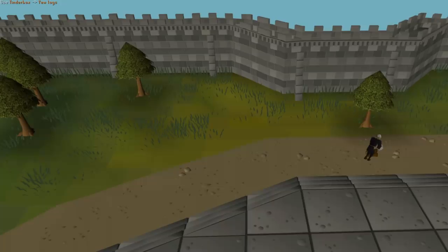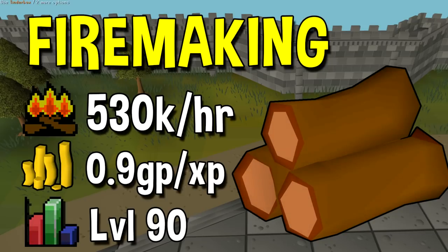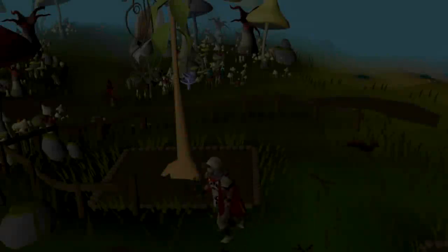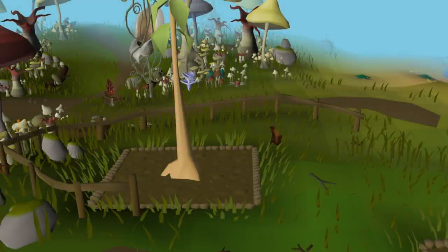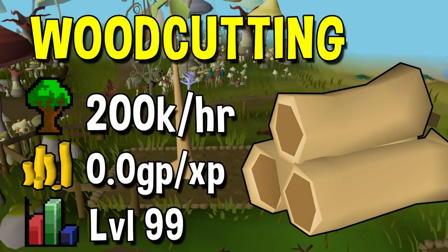Next up we have Firemaking. The highest possible experience rate for Firemaking is by burning Redwood Logs — a very simple method that will only cost you about 0.9 GP per XP. Burning Redwood Logs can give you up to 530k per hour, and it's possible to get these experience rates once you're into the level 90s. Our second last skill is Woodcutting. Woodcutting is pretty slow, however when you use tick manipulation it bumps the experience rate up a lot. If you are 1.5-ticking teak logs you can get up to 200k per hour, and it will not cost you anything per hour.